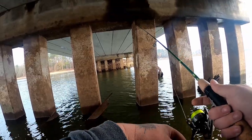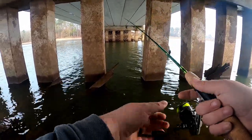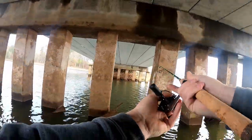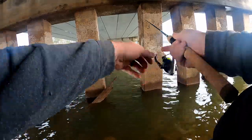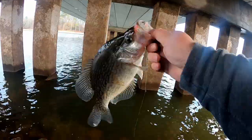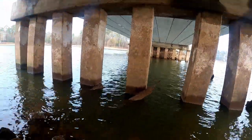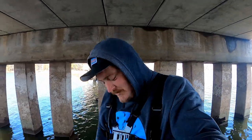Merry Christmas to everybody, hope you're enjoying your day. Appreciate you being with me. We're almost at 10K subscribers — that was the goal for the year but I don't think we're gonna hit it, sadly. Anyways, if you haven't subscribed, hit the red button down below — it would mean a lot to me and my family. If you love crappie fishing, you're in the right place.